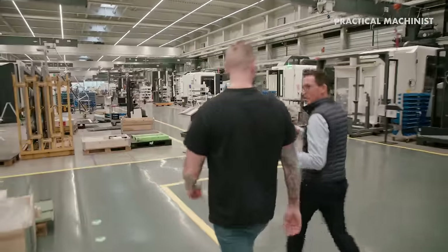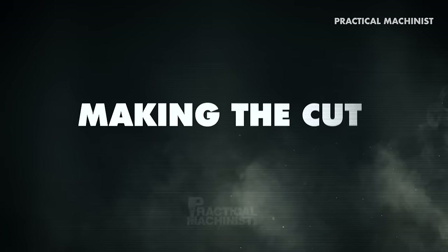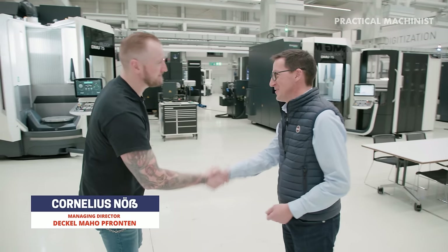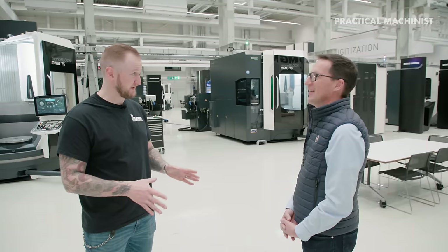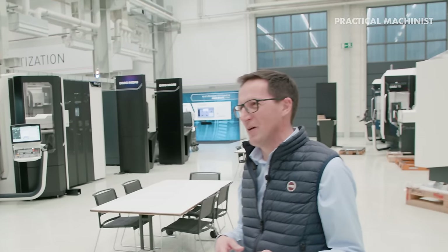Frankly speaking, I think nobody when he's just looking at our technology can copy it. Not a lot of people get to come in here, but we're very lucky — to guide us through our tour we have Cornelius from DMG. Nice to meet you, thank you very much for joining us today. So in this facility we have 1,600 employees. It's our biggest and most important factory in Europe. And this was the original Maho — it was Dekel Maho, this was the Maho factory, founded 1920, so more than 100 years ago. I've been working here now for 23 years and even in that period it changed a lot.